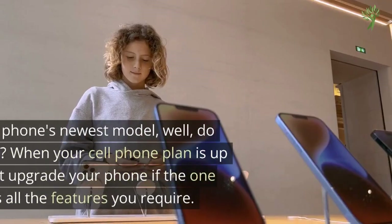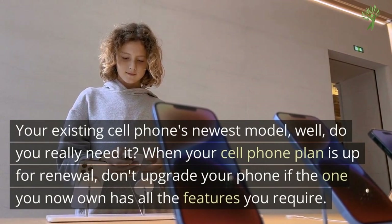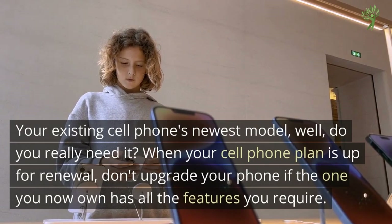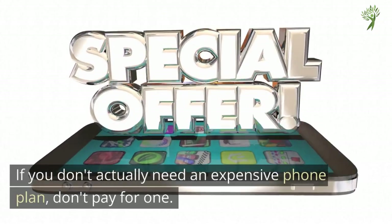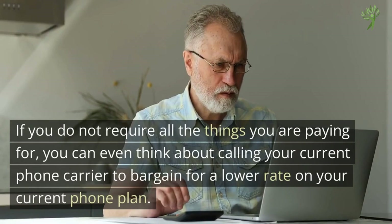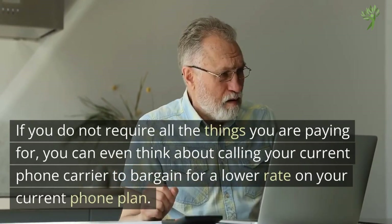Number 6: New Cellphones. Your existing cell phone's newest model — do you really need it? When your cell phone plan is up for renewal, don't upgrade your phone if the one you own right now has all the features you require. If you don't actually need an expensive phone plan, don't pay for one. If you don't require all the things you're paying for, you can even think about calling your current phone carrier to bargain for a lower rate on your current phone plan.